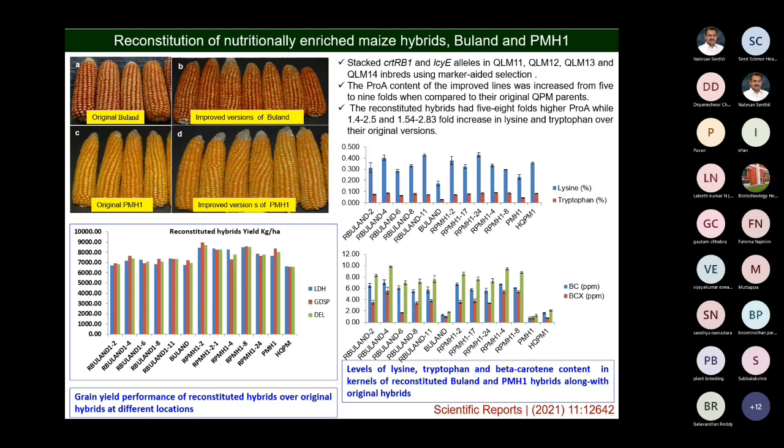Mutation in the opaque-2 gene elevates the levels of lysine and tryptophan. We have pyramided or stacked all three genes in the inbred lines QLM11, 12, 13, and 14 — four inbred lines. These four inbred lines are the parental lines of two main hybrids grown widely in the northwest plains of northern India, that is BLUNT and PMH1.